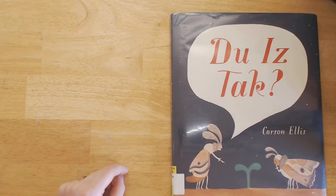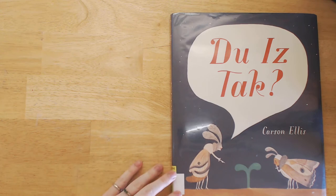Hi everybody, thanks for watching The Great Green Room. My name is Julia. Today we're going to be looking at Du iz tak?, written and illustrated by Carson Ellis. Carson Ellis is the illustrator of several children's books, including The Wildwood Chronicles, which she did in collaboration with her husband Colin Malloy.